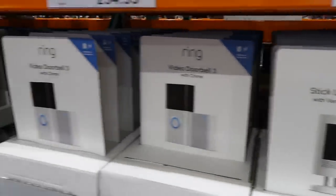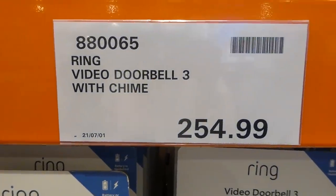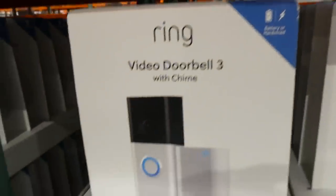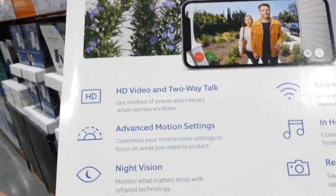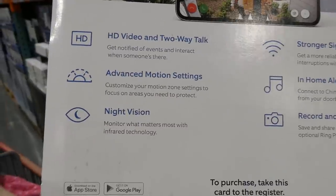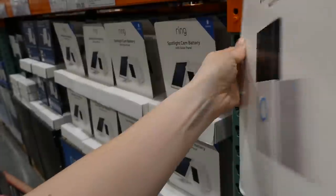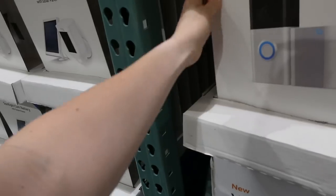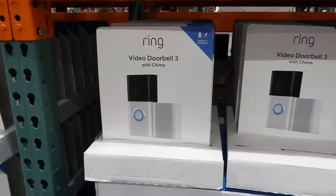They also have the Ring Video Doorbell 3 with Chime for $255. It's got HD video and two-way talk, advanced motion settings, night vision, stronger signal, in-home alerts, and recording capture. Great if you get a lot of packages or have teenagers at home to keep track of who's coming and going.